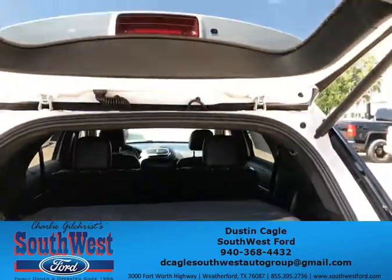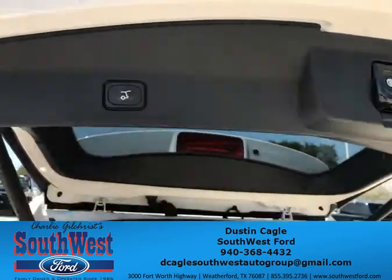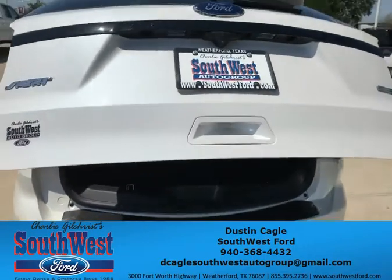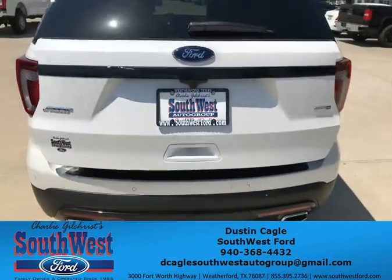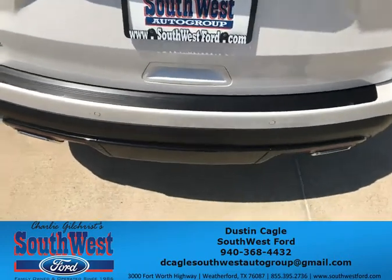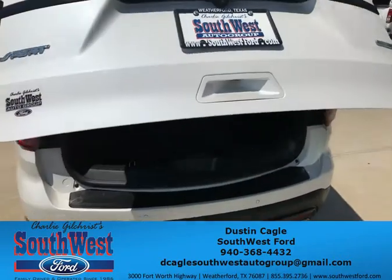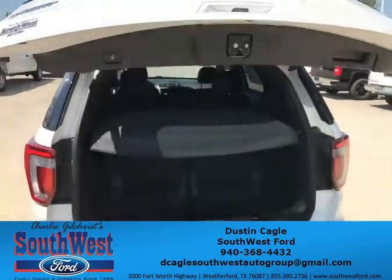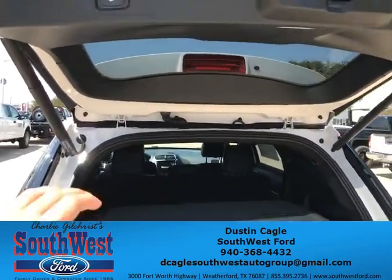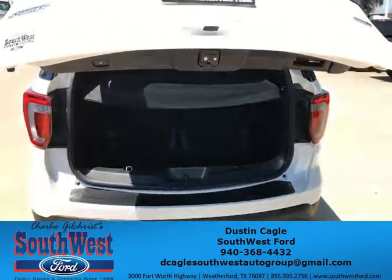To close the power liftgate, you push the button and it will close, giving you beeping signals to let you know it's closing. This vehicle also has the capability to open the liftgate with a kick right in the middle below it — very handy in case your hands are full with kids or groceries. Push the button again and it will shut all the way.